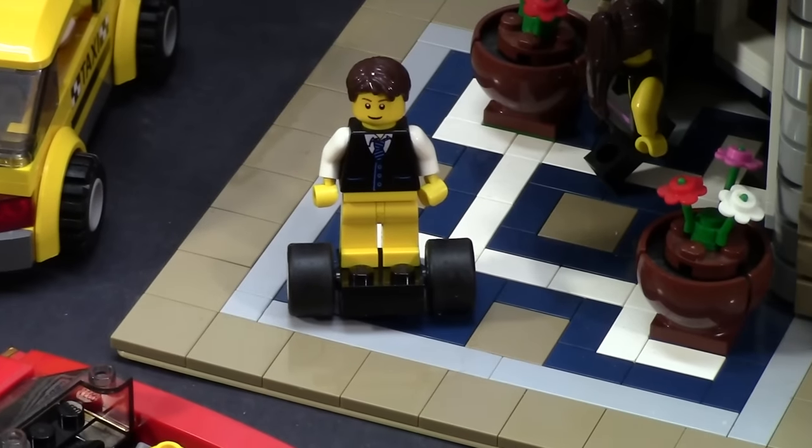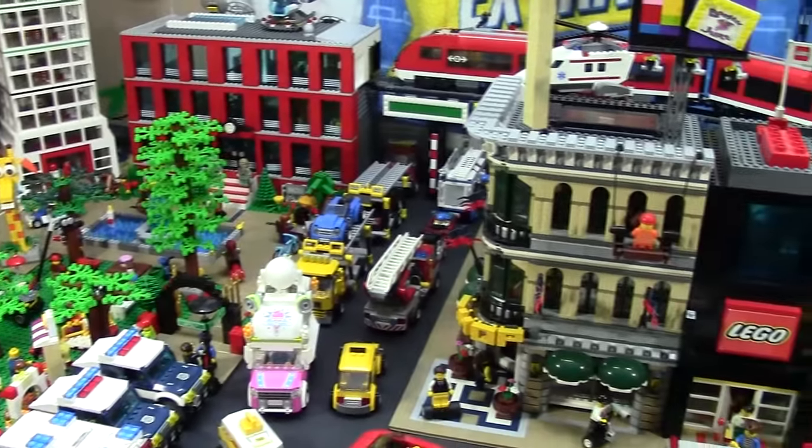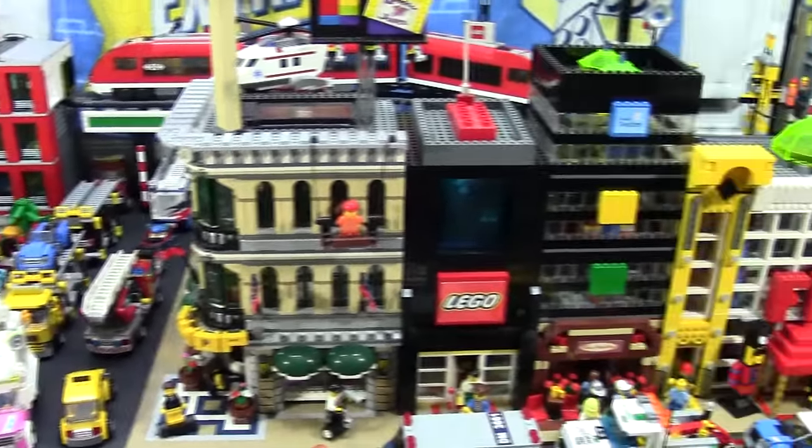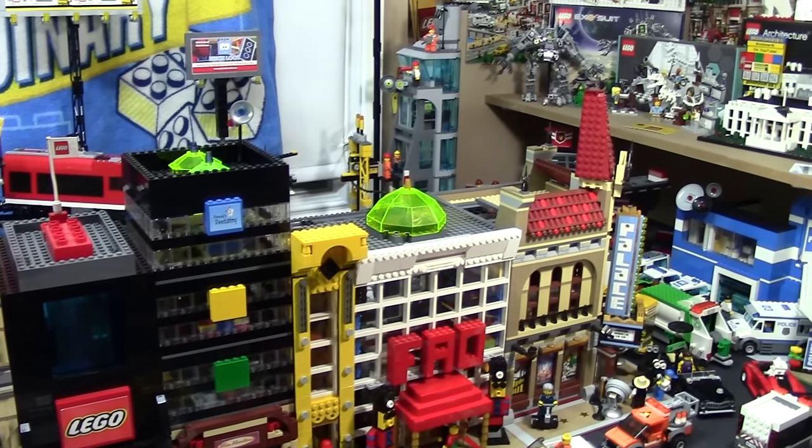I also made this little Segway slash hoverboard for my Sigfig to ride around the city streets in. Sorry that there's not a lot to update you on in the city this month. I've had a busy, busy month and I haven't had a lot of chances to work on the city, but hopefully that'll change for this month and for the October update.